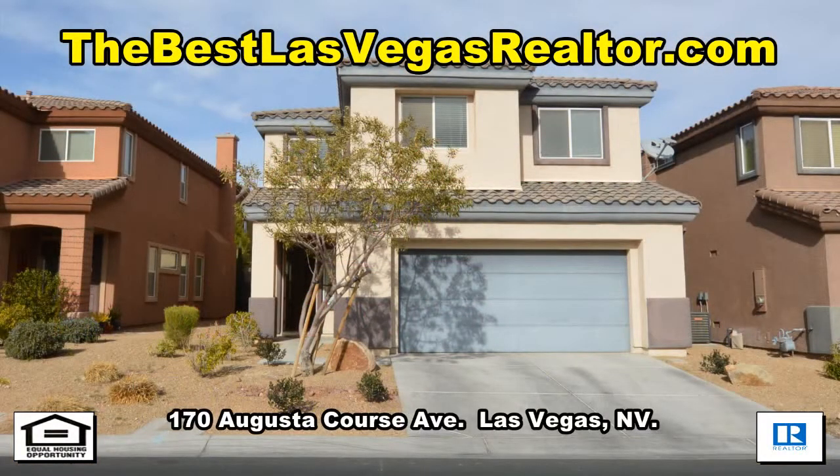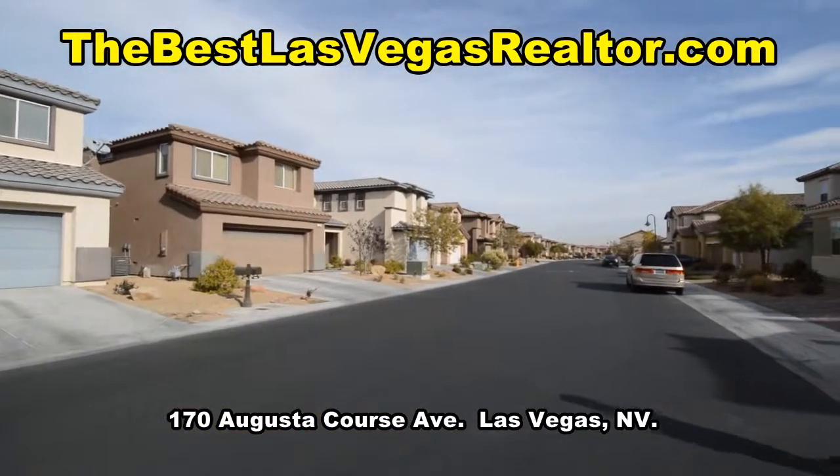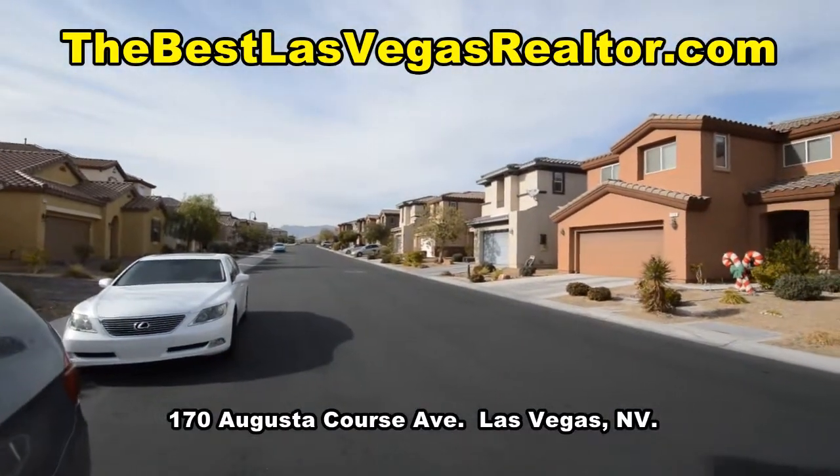A two-story house on 170 Augusta Course Avenue in Las Vegas, Nevada. This home is in the southwest, in the guard-gated Rhodes Ranch community.